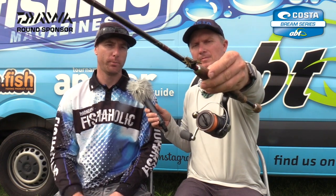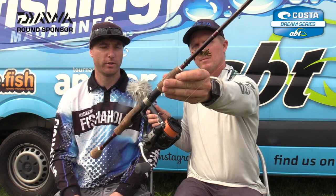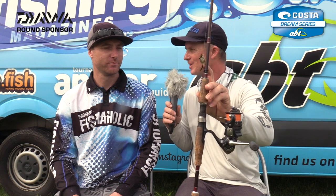Yamatoyo nine pound braid and then six pound leader, onto a trusty Heavy Olive Cranker Crab. That lure has won so many tournaments — it's ridiculous! Why do bream like it so much? I don't know, they just work — they definitely work.